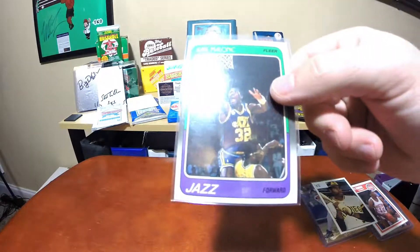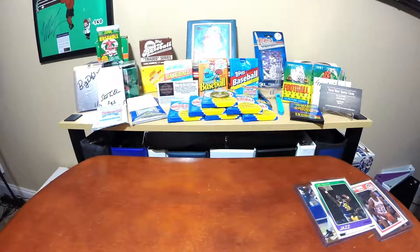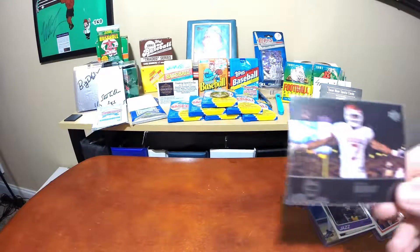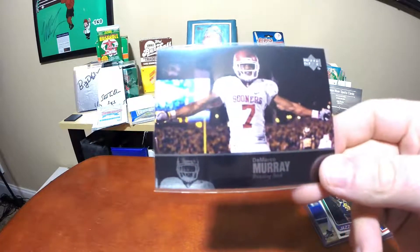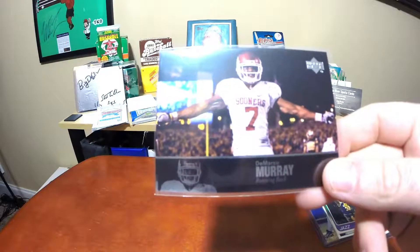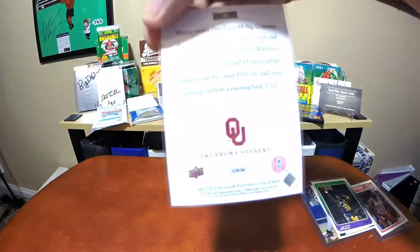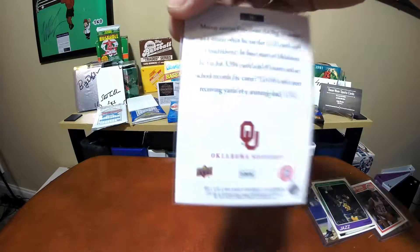I'd love to have a box of that Fleer stuff to open, that would be sick. Cool DeMarco Murray when he was with the Sooners - my wife is a big Oklahoma fan - but that is a sweet card of DeMarco Murray, that is a very very cool card.